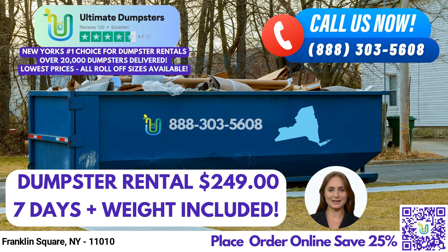If you're ready to place an order, you can either call us at Ultimate Dumpsters or use the QR code in this video to place an order online. And don't forget, our current platform is offering 25% off dumpster rental orders by placing an order online.